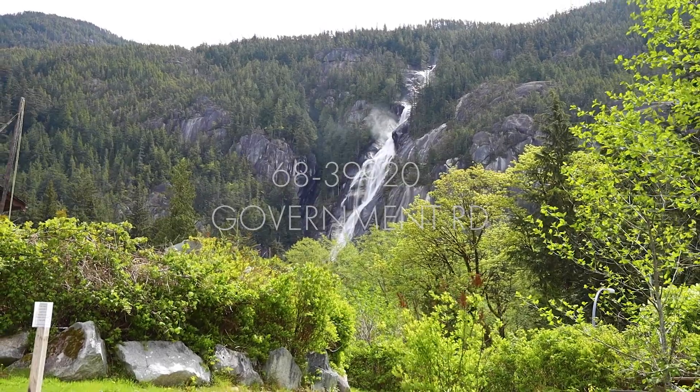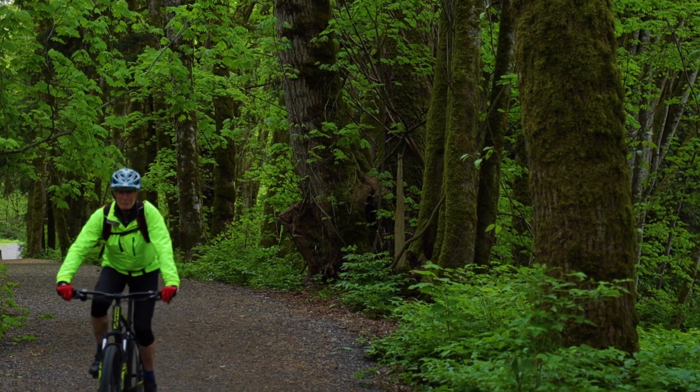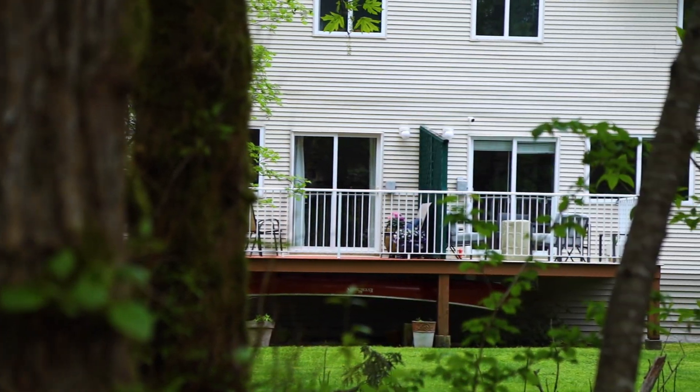This renovated three bedroom and two full bathroom home overlooks directly onto a beautiful forested trail that takes you to the Mamquam River. You are in a great location, close to transit, shops, cafes and fine restaurants.